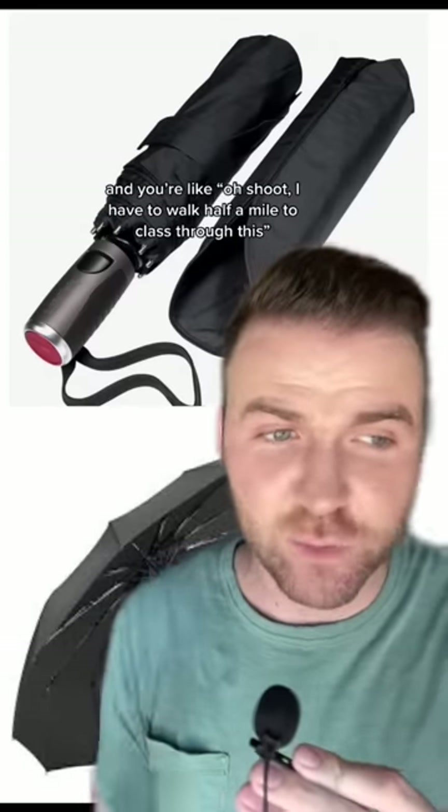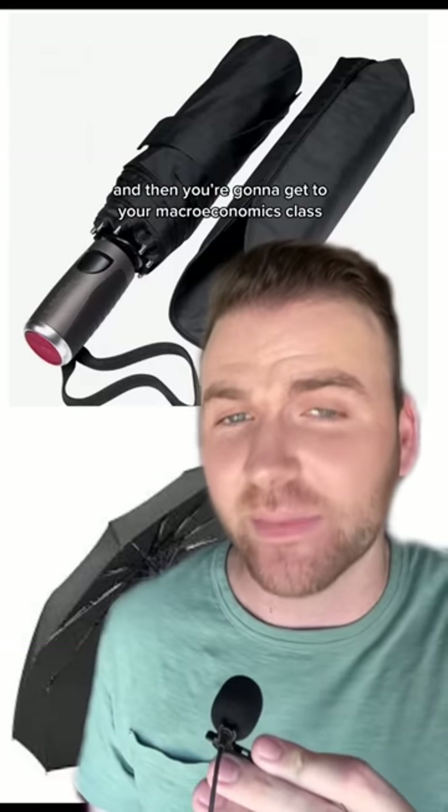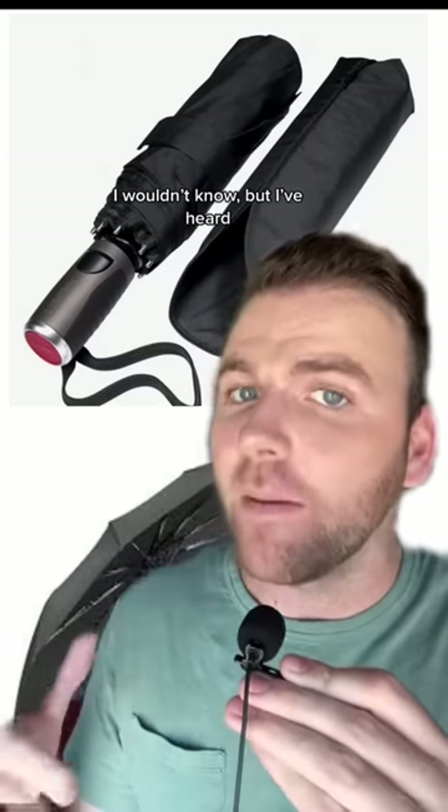Next up we have a mini umbrella. There'll be a time where there's a torrential downpour outside and you're like, oh shoot, I have to walk half a mile to class through this and I don't have an umbrella. And then you're going to get to your macroeconomics class soaking wet, shivering like a dog in the 68-degree air conditioning, forming a visible puddle underneath you — and it's going to be very embarrassing. I wouldn't know, but I've heard.